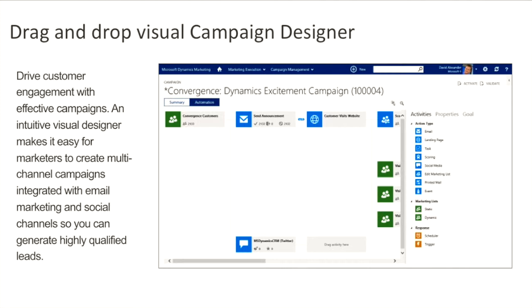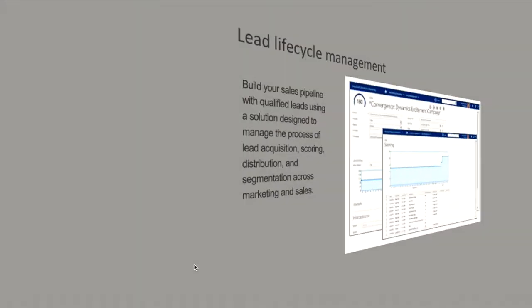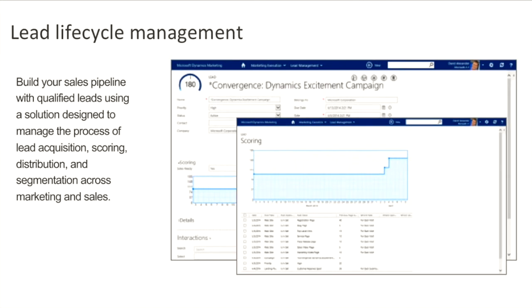Drive customer engagement with effective campaigns using the drag-and-drop visual campaign designer. An intuitive visual designer makes it easy for marketers to create multi-channel campaigns integrated with email marketing and social channels so you can generate highly qualified leads. Lead lifecycle management: build your sales pipeline with qualified leads using a solution designed to manage the process of lead acquisition, scoring, distribution and segmentation across marketing and sales. Easily import leads to nurture and measure consistently for better results.